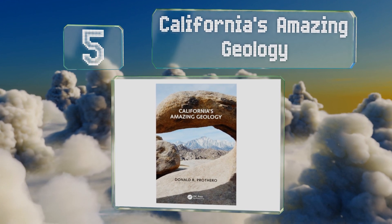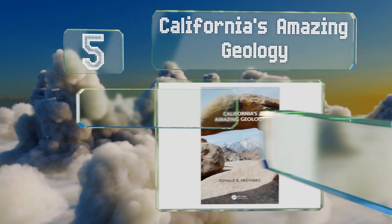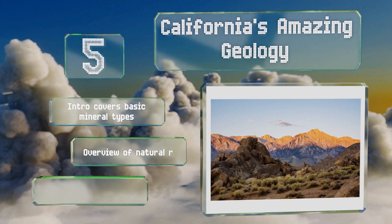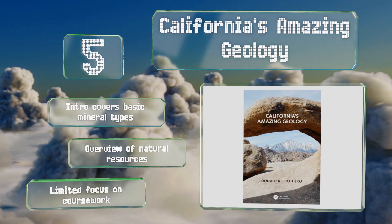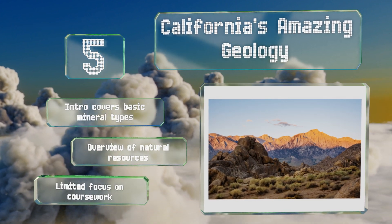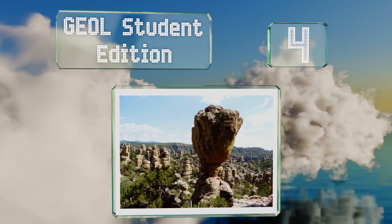At number five, home to both the highest and lowest points in the continental United States, the Golden State makes a great introduction to this field. California's Amazing Geology aims to inspire students by explaining how the wonders of the area formed over billions of years. It features an introduction that covers basic mineral types and an overview of natural resources, but there's a limited focus on coursework.